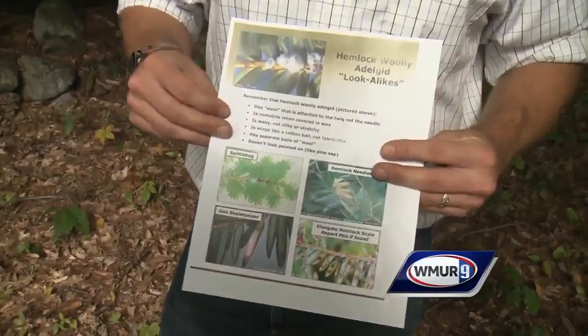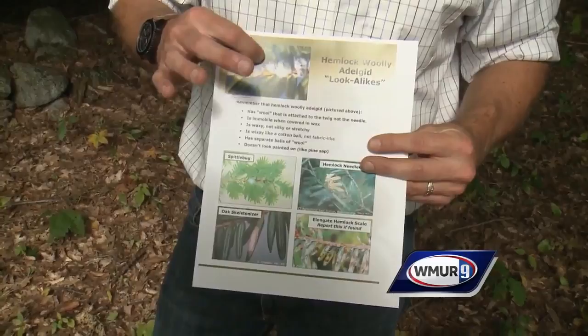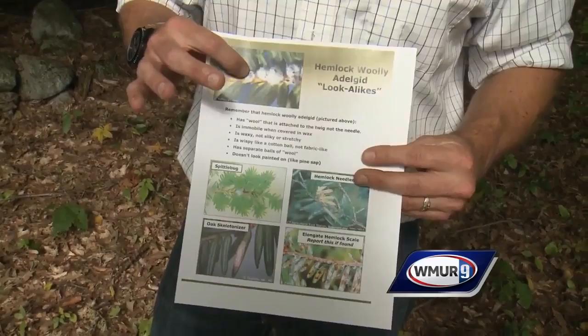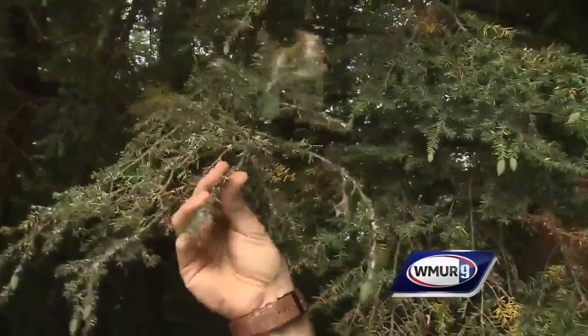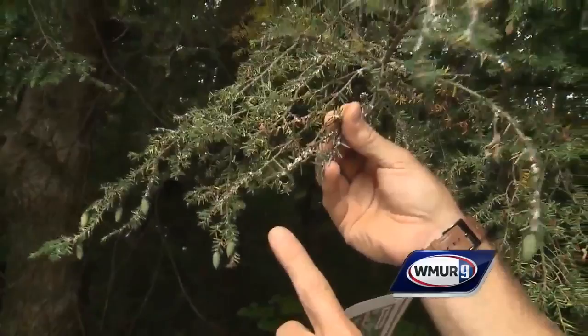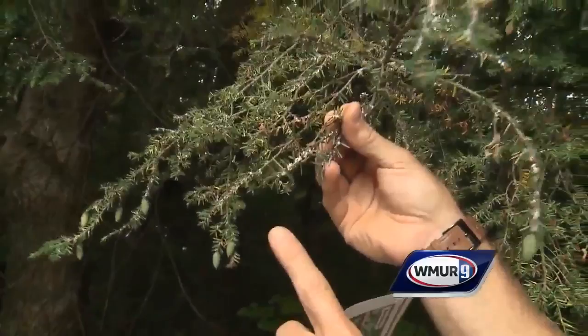So what are we looking for here? Here you can see this is a blown-up photo of the adelgid, covered in this woolly, protective coating. This is what many times homeowners and landowners will first see when scouting for this pest. If we come up and take a close look at this branch, you can see this white fuzzy coating — this is hemlock woolly adelgid. It's typically attached to the twigs and feeding on them, sucking plant juices and weakening the tree.